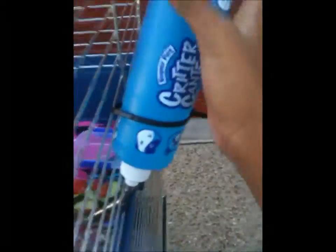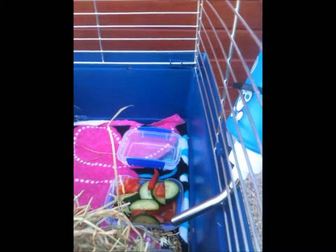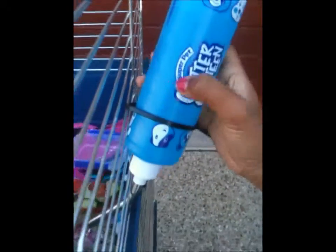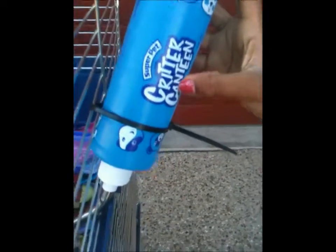You also need a water bottle and a food dish. You don't have to buy a special dish — if you have little containers, you can put food in there. You definitely need a water bottle. This one is a Super Pet Critter Canteen. I personally prefer a glass one because it doesn't build up algae as quickly as bottle ones do.